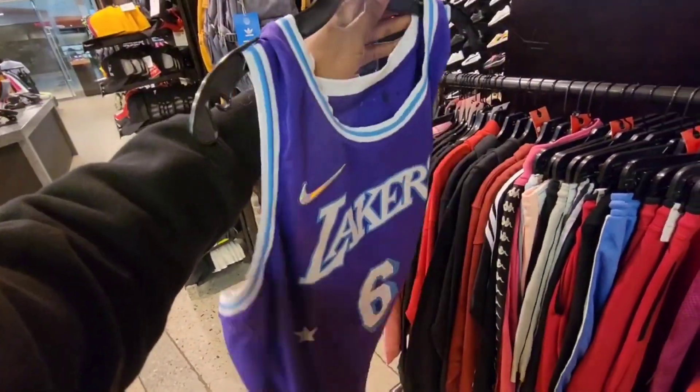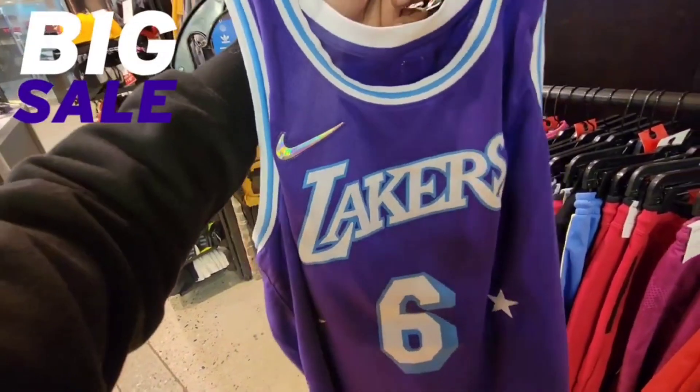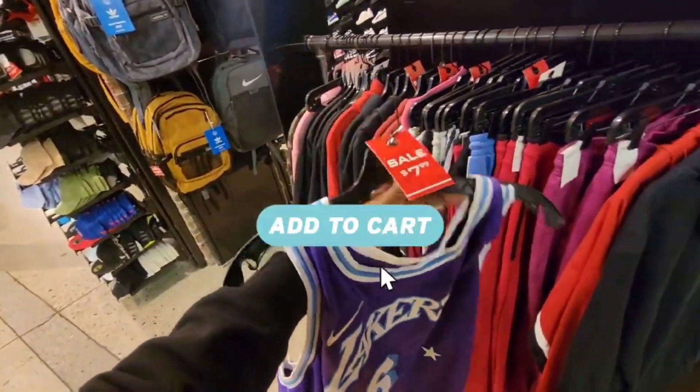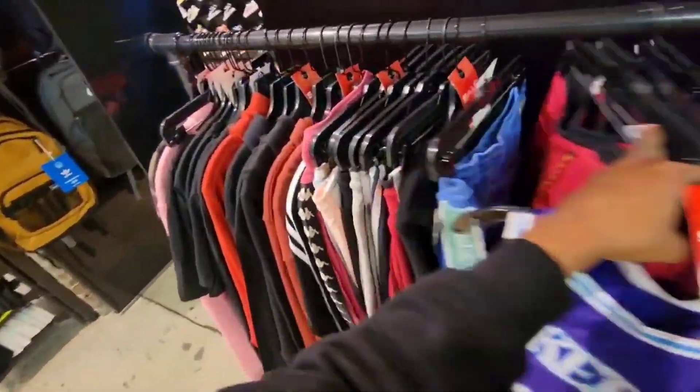This LeBron jersey, 75th anniversary — very dope one. What size is this? It looks like it could be my size, maybe a little bigger. But $7.99 — you definitely can't pass that up. So we're scooping that for sure.